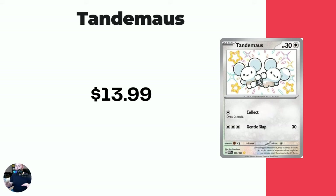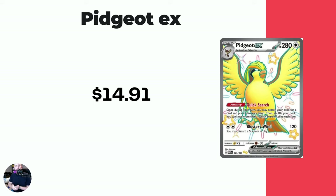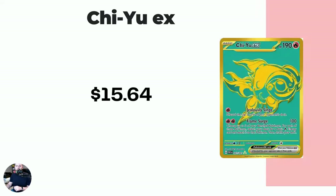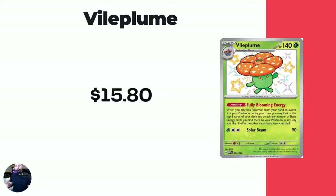I expect big changes over the weekend like we were talking about early on in the video. Tandemaus at $13.99. Followed by the Pidgeot EX shiny ultra rare at $14.91. Another hyper rare — the Chi-Yu EX at $15.64. These ones are never my favorite because it's basically a reprint of an earlier set's card, and then they put it into a gold card or into a shiny card.